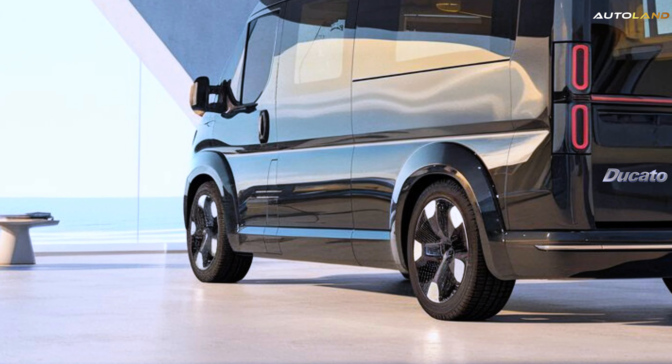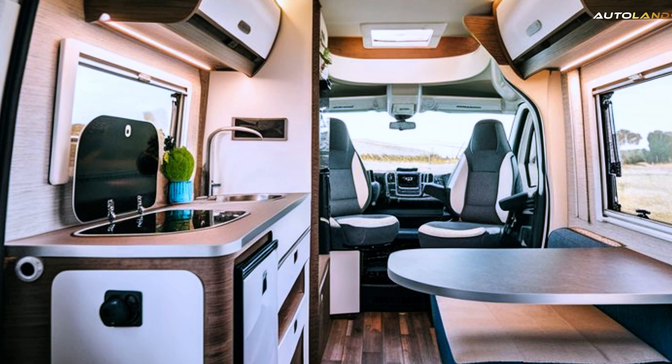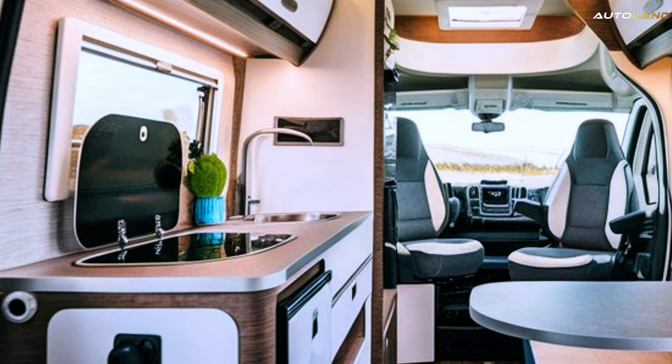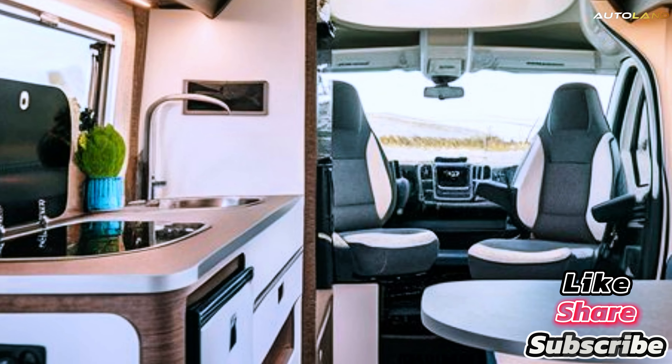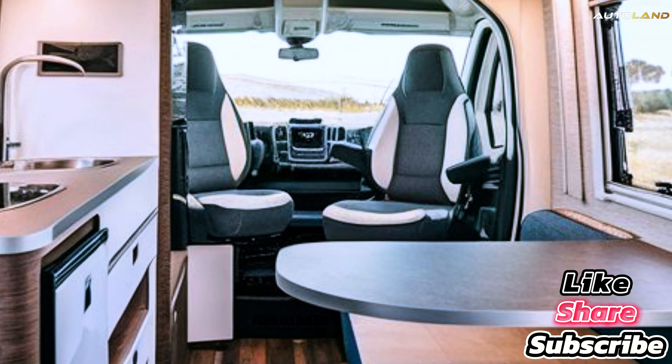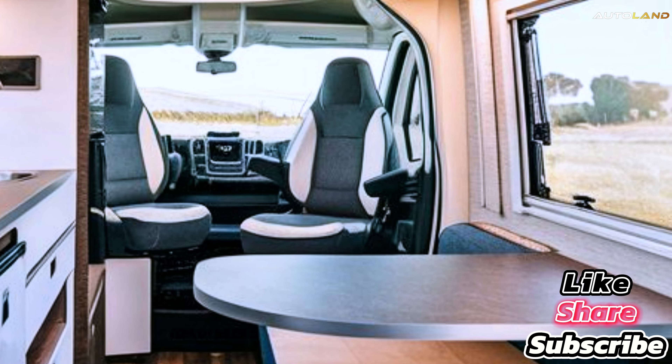Now, on to the interior. Step inside, and you'll find yourself in a luxurious, mobile oasis. The living area is spacious, featuring comfortable seating that doubles as additional sleeping space.